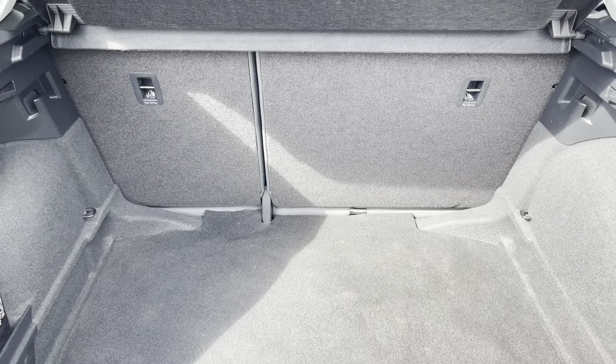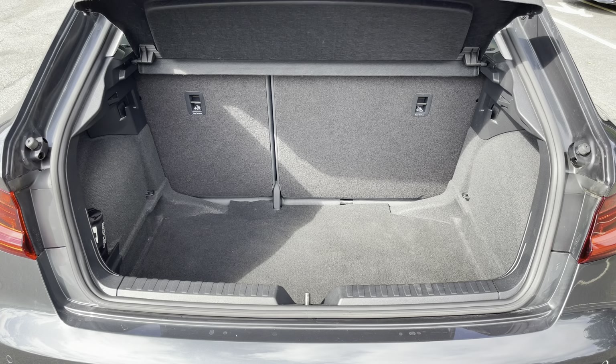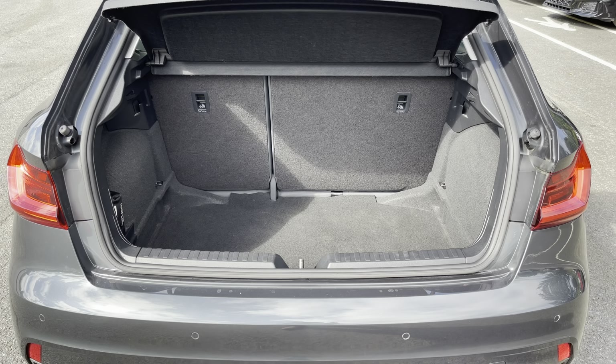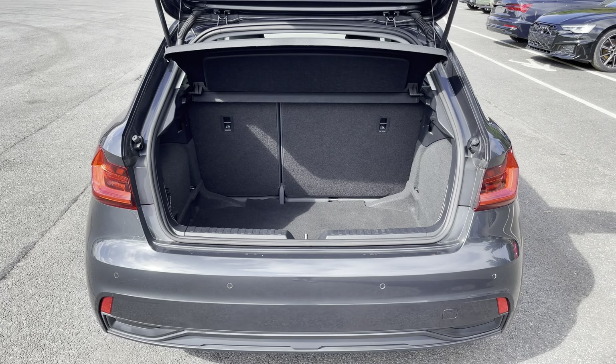This model boasts a spacious 335-litre boot space, which can be extended by folding the rear seats down to 1,090 litres, so you can add in those larger and longer items, such as flat-pack furniture.